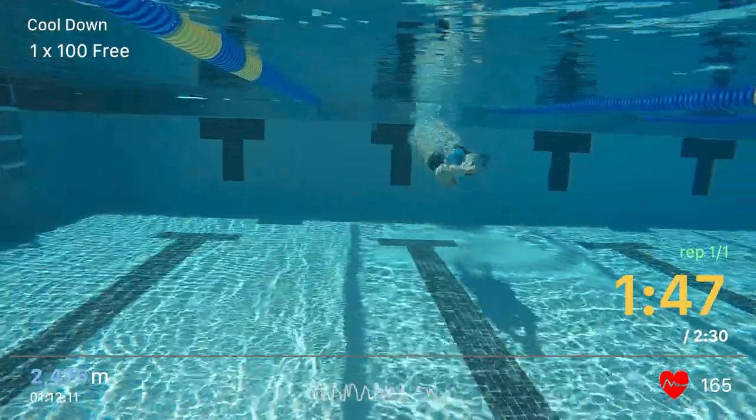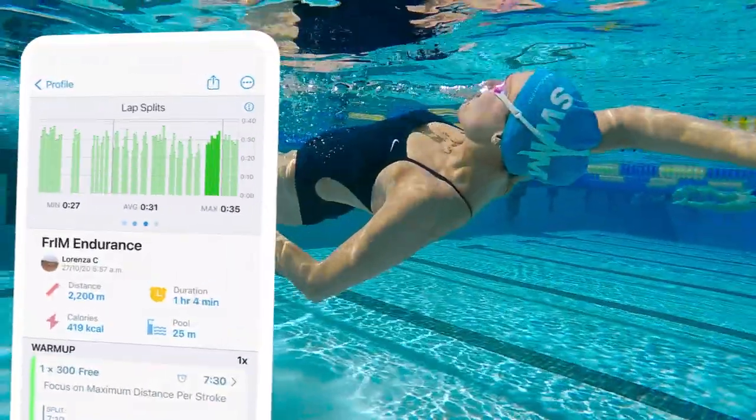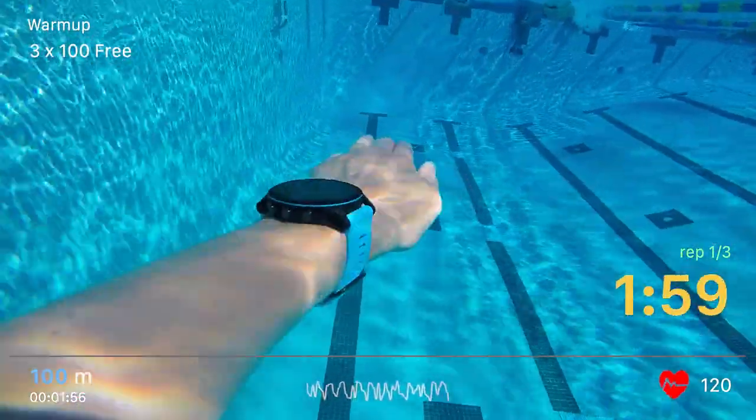What's going on swim fans, welcome back to Whiteboard Wednesday. In today's video I'm going to share with you the six most important swimming metrics to track so that you can improve and swim faster and smarter than ever before.